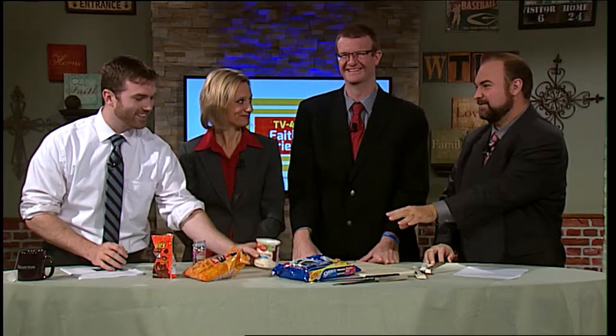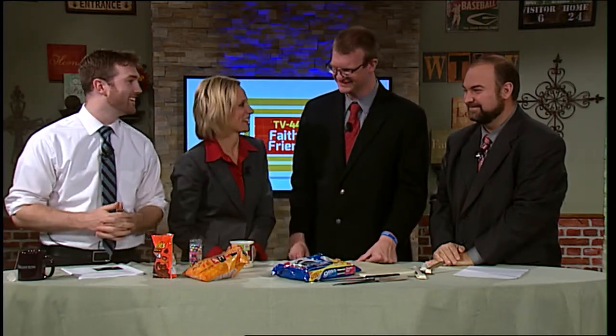Today's candy edible turkeys involve only five ingredients: Oreos, candy corn, Reese's peanut butter cups, icing, and candy eyes. Can we substitute Hydrox cookies instead of the Oreo cookies? We're going to put them all together — and no, it's not a health segment, it's a food segment.